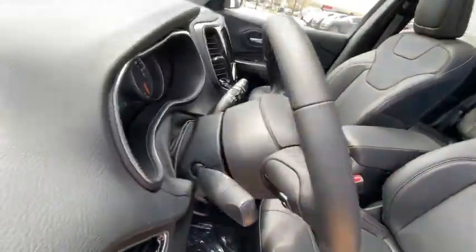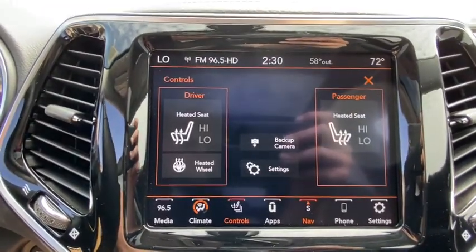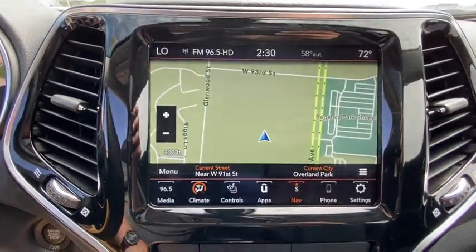Navigation system, power liftgate, power passenger seat, keyless entry, remote engine start, backup camera, four-wheel drive, leather-wrapped steering wheel, power steering, driver lumbar, adjustable steering wheel.